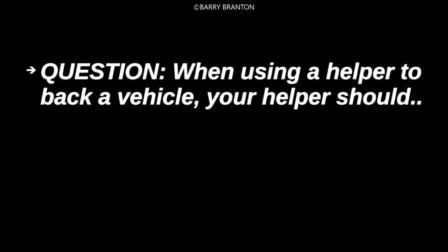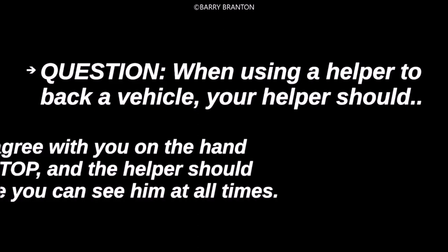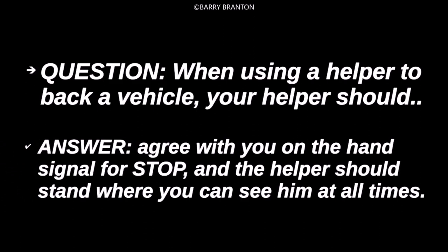When using a helper to back a vehicle, your helper should agree with you on the hand signal for stop, and the helper should stand where you can see him at all times.